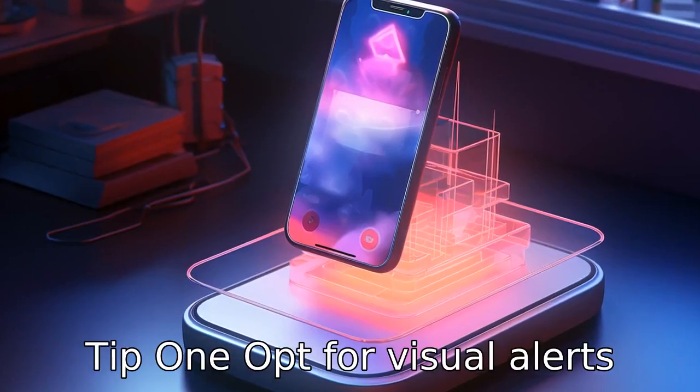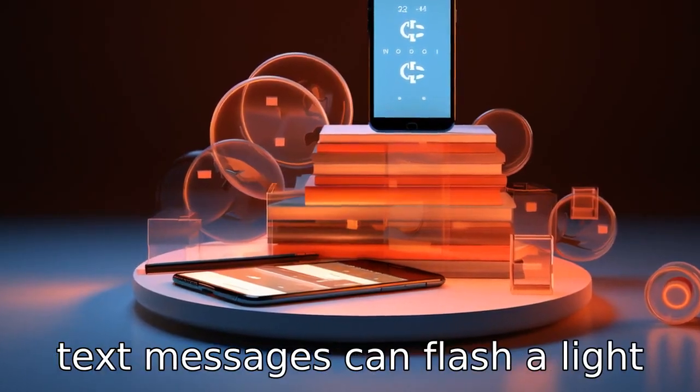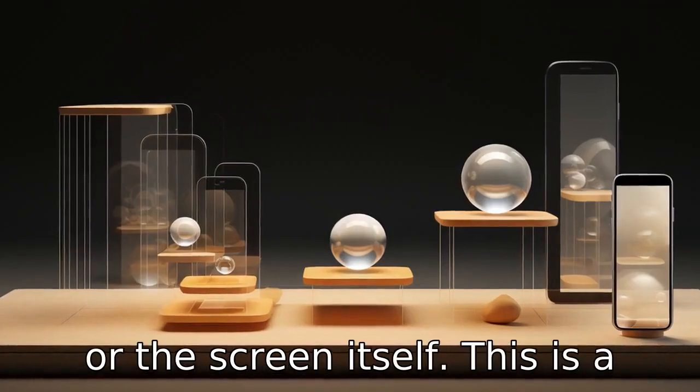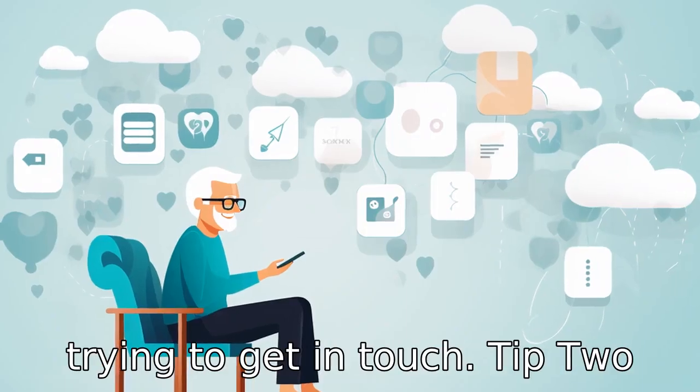Tip 1: Opt for visual alerts. Most modern smartphones have a setting where incoming calls or text messages can flash a light or the screen itself. This is a great option because it provides a visual cue that someone is trying to get in touch.